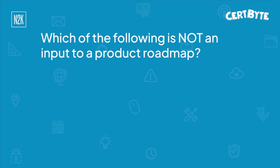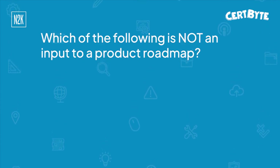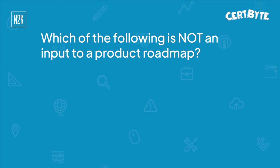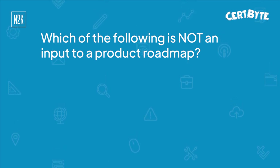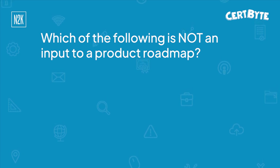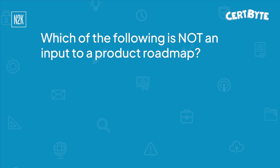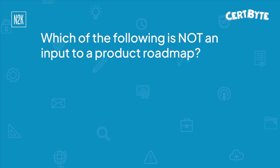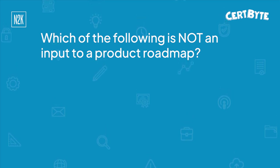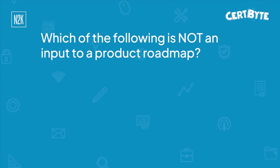Which of the following is not an input to a product roadmap? For our listeners, in terms of CAPM, a product roadmap is defined as per PMI as — and I quote — a high level of the features and functionality to include in a product along with the sequence in which they will be built or delivered. I'll repeat the question: which of the following is not an input to a product roadmap?